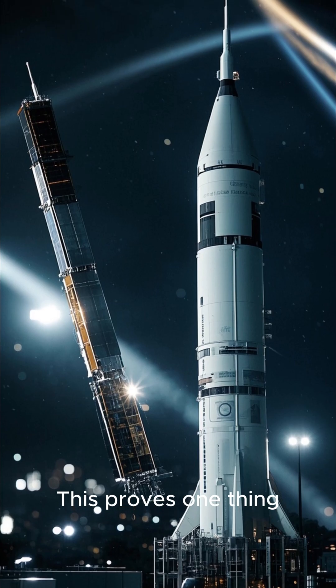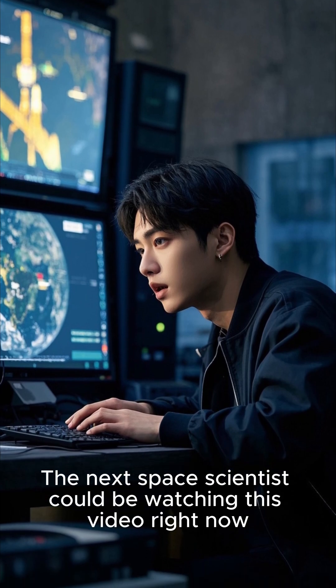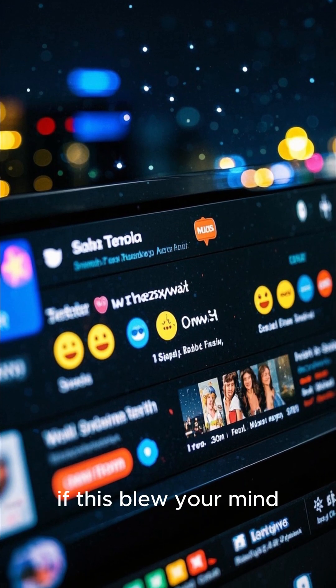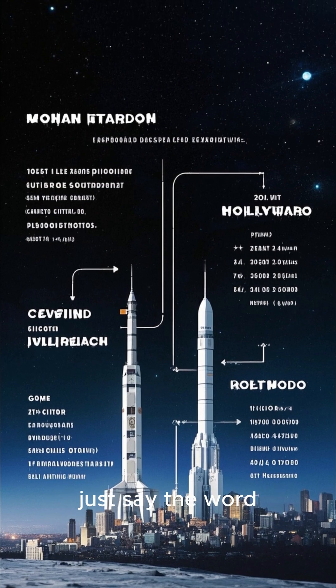This proves one thing: space is no longer just for billionaires or giant governments. The next space scientist could be watching this video right now. Would you want to build your own satellite someday? Comment below with 'Kalam Power' if this blew your mind. And if you want to know why India's moon mission cost less than a Hollywood movie, just say the word.